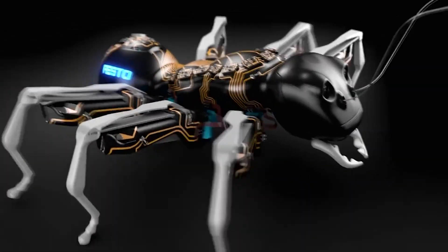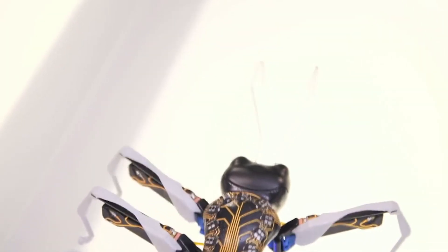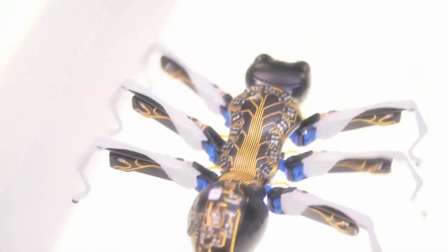Thanks to this intelligent division of work, they are able to efficiently transport loads that a single ant could not move.